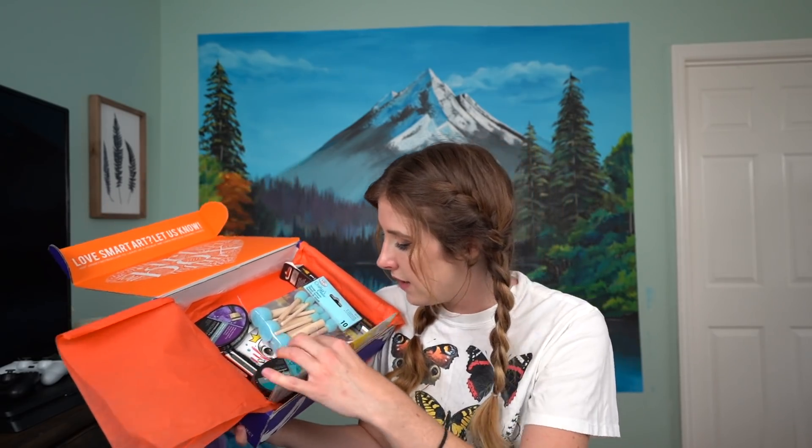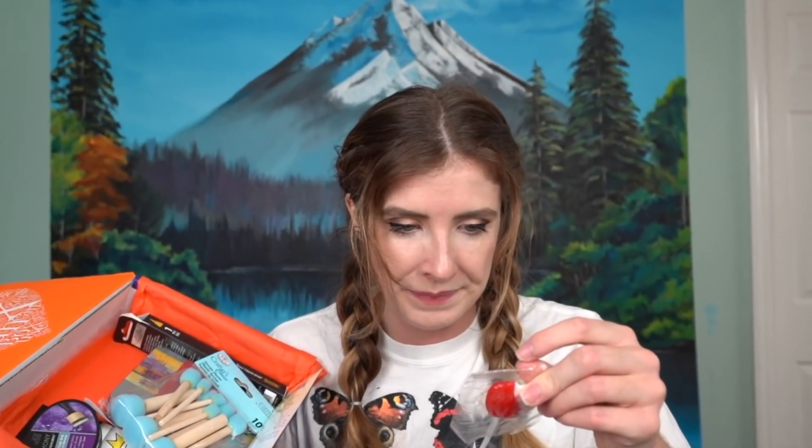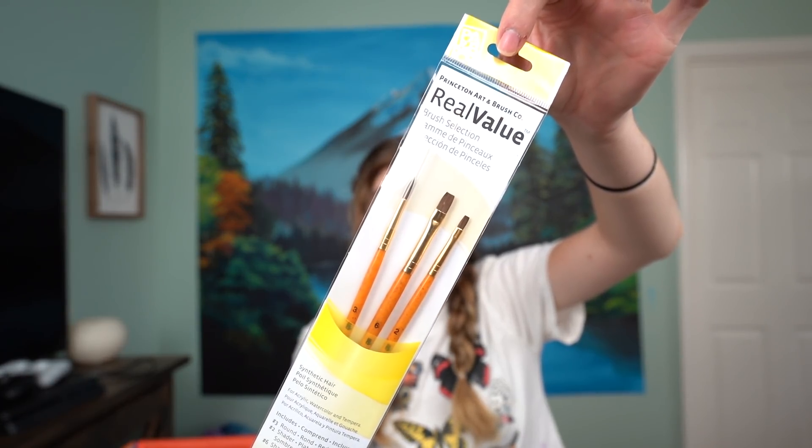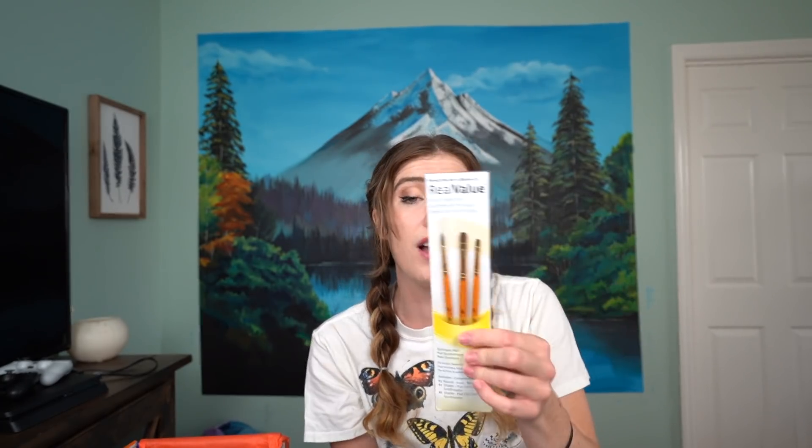Inside the first box we have some orange tissue paper as per usual. This looks like a fun box — we have a few different spongy things and a lollipop. First of all, we have some Princeton Art and Brush Co Real Value brushes with synthetic hair — a round and two shaders. I personally prefer more rounded shaped brushes, but these will work for smaller details. Next up, we have some Crafter's Choice Sponge Stiplers. I've never really done stippling properly, so we will see.